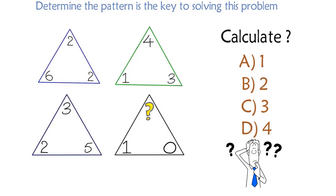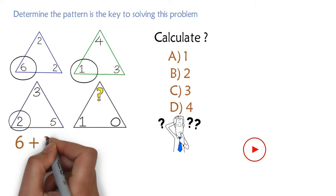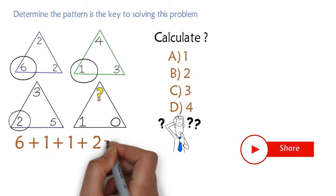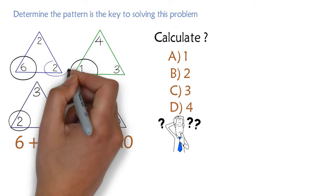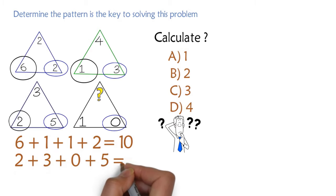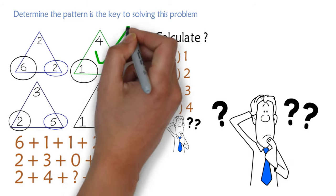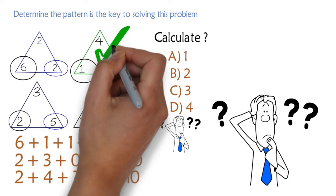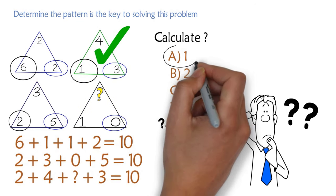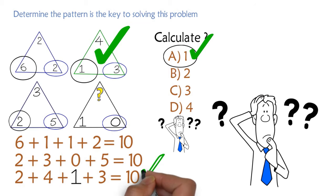Determining the pattern is the key to solving this challenge. If you add up the numbers in the lower left corners — 6 plus 1 plus 1 plus 2 across all triangles — you get a sum of 10. The same happens when you add up the bottom right corners: 2 plus 3 plus 0 plus 5 also equals 10. Note that triangles are colored to confuse you so you focus only within each triangle rather than across multiple triangles. The correct answer is Choice A, 1, which brings the upper corner sum to 10.